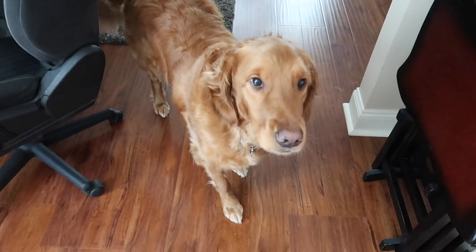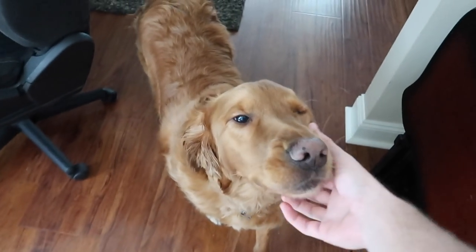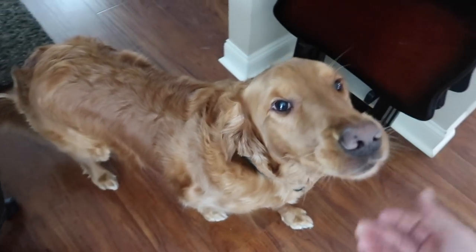Starting the vlog today with Jackson. I know a lot of you guys were asking about him so I thought I'd show him in a video. There he is, all good and groomed — we just got him groomed the other day. You like your new haircut.